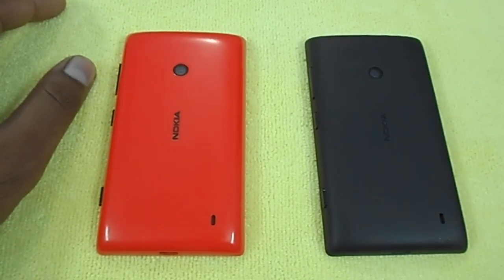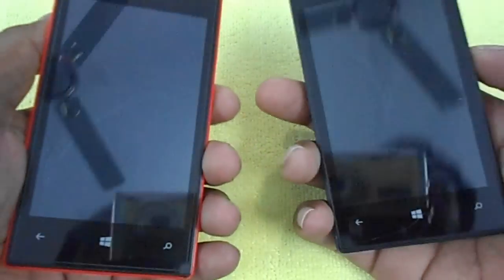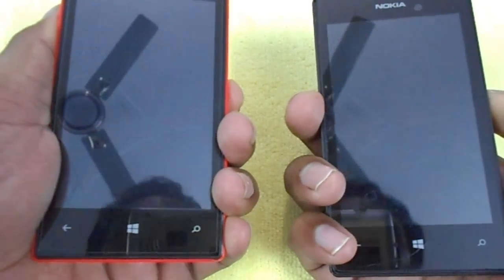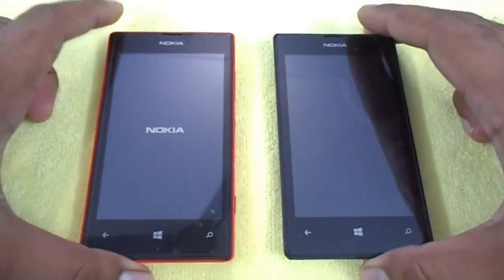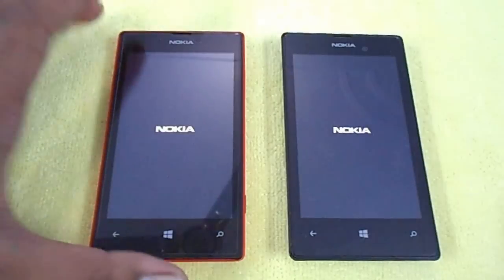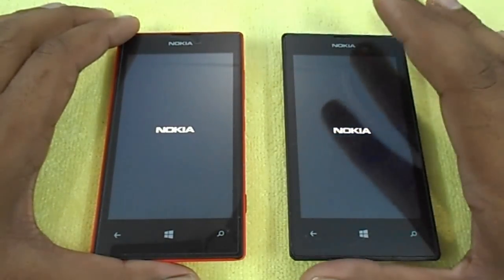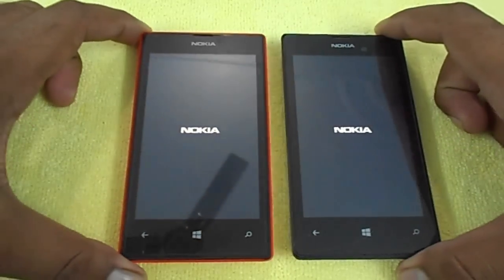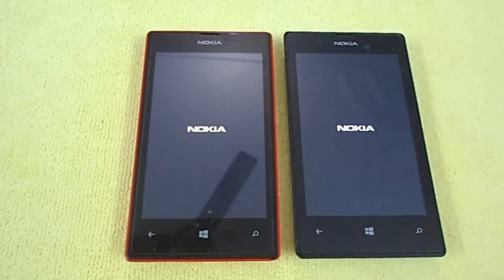We have two devices today — one running Windows 10 Mobile build 10536 and another running Windows Phone 8.1. Both devices are currently switched off, and we will power them on simultaneously to see how the OS boots up and which one boots faster. Let's start — one, two, three.